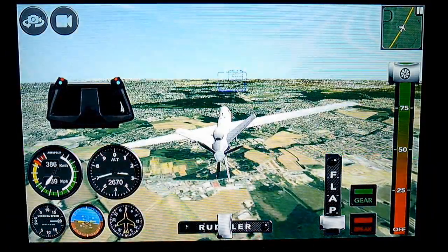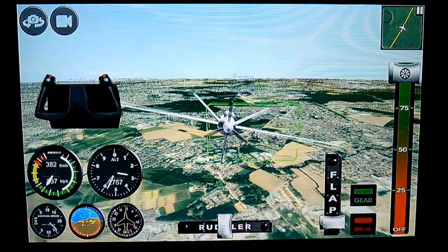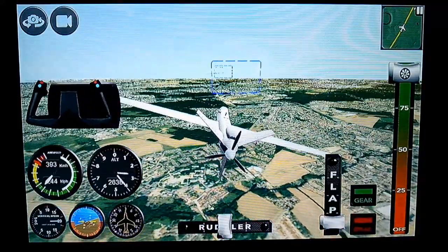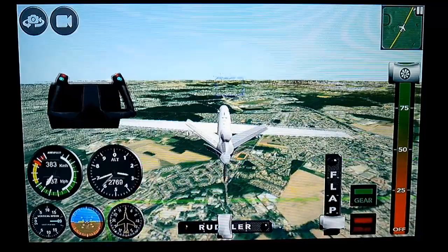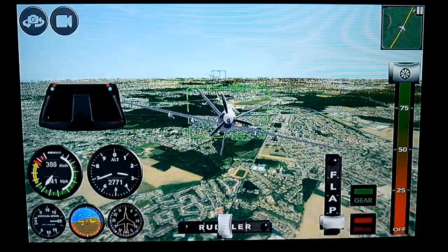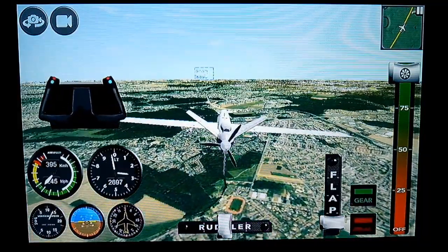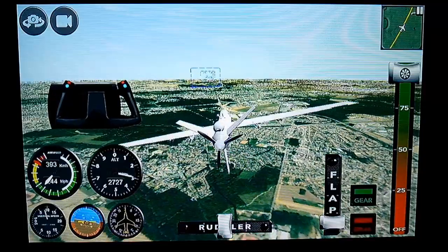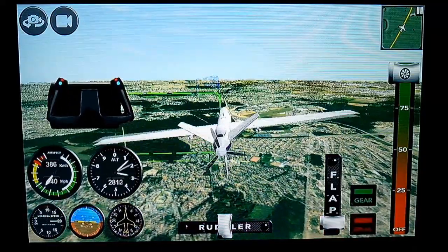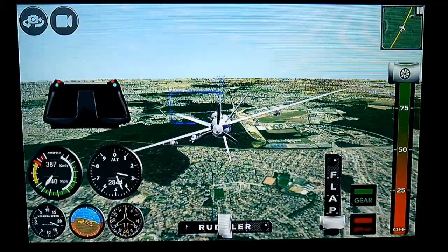GARDA 751, good afternoon. Reach Skubar and Mayfield to the Lowell 2, connect to Luton. GARDA 751, climb to level 170, heading off. GARDA 41440, GARDA 90. GARDA 90, GARDA 41440.